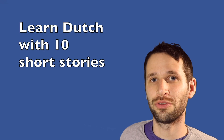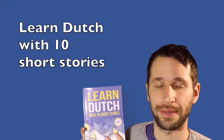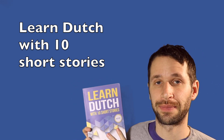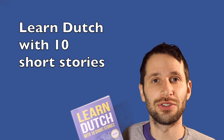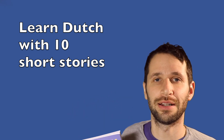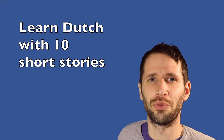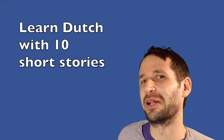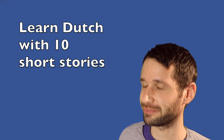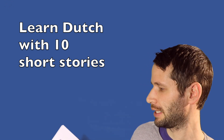In this video we're going to review my very own book called Learn Dutch with 10 Short Stories. I wrote 10 short stories about foreigners coming to Belgium or the Netherlands and encountering some things that are a little bit weird — let's say typically Belgian or typically Dutch. So let's take a look inside to see what it looks like.